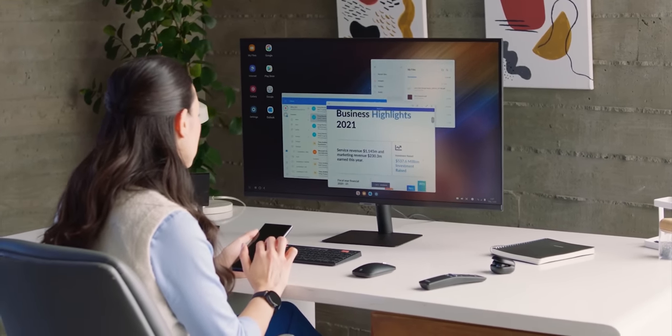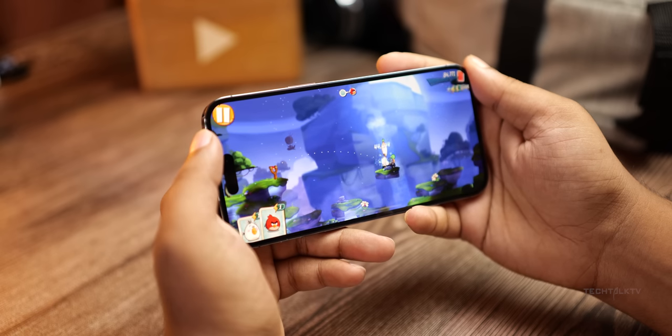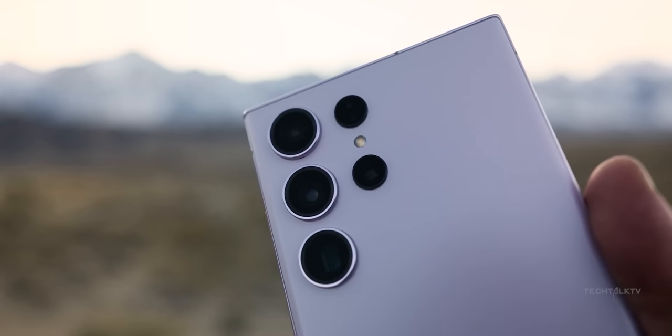But the problem is it doesn't have DeX or its alternative, despite the fact that it can handle desktop-level applications. And that's one of the big reasons why the S23 Ultra is better.